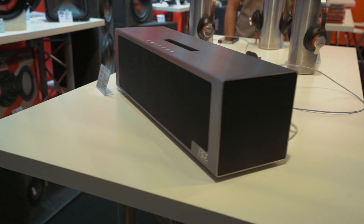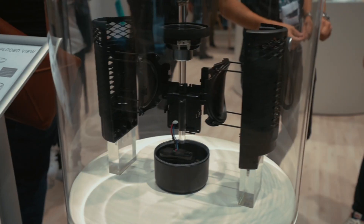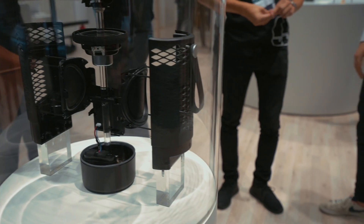A car audio company showed a home speaker — sadly it needs to be plugged in all the time, although it was really interesting. And Libratone was also there, but again nothing special.